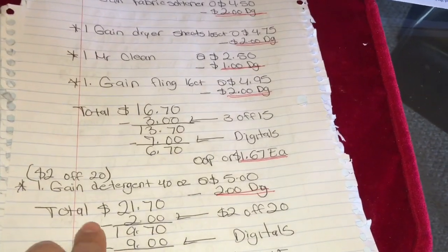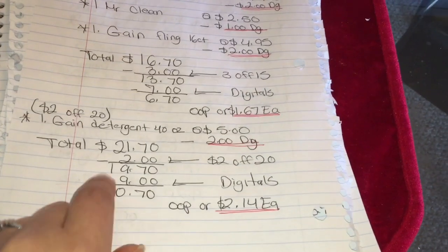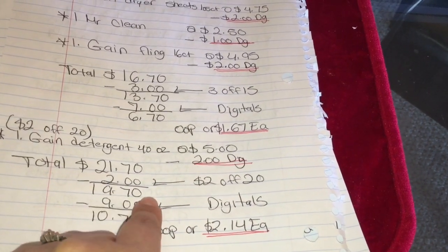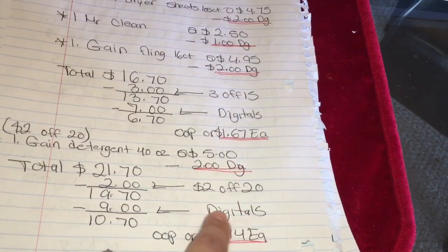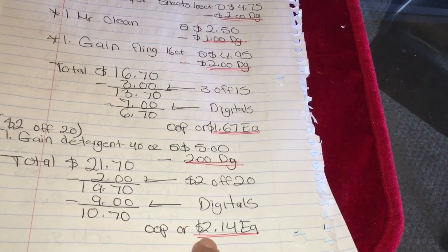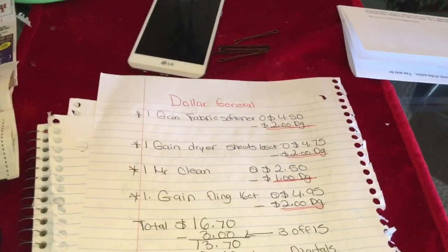Your total after digitals should be six dollars and seventy cents, or only one dollar and sixty-seven cents per product. If you guys are going to use the two-off-twenty coupon, add the Gain detergent 40-ounce priced at five dollars minus a two dollar digital coupon. Your total is going to be twenty-one dollars and seventy cents. Minus the two-off-twenty coupon, your total comes down to nineteen dollars and seventy cents. After putting your number on the keypad for your digitals — nine dollars off — your total out of pocket should be ten dollars and seventy cents, or only two dollars and fourteen cents per product.